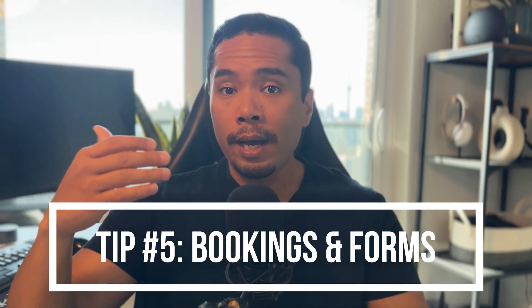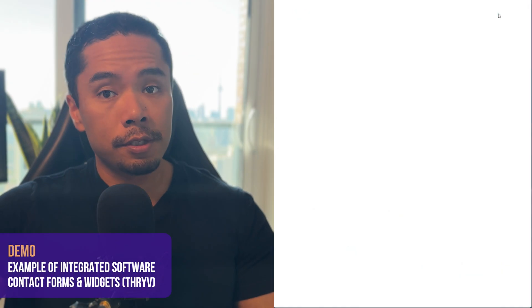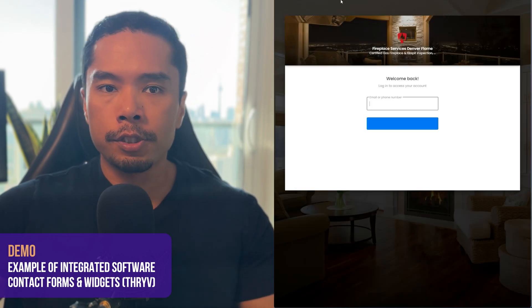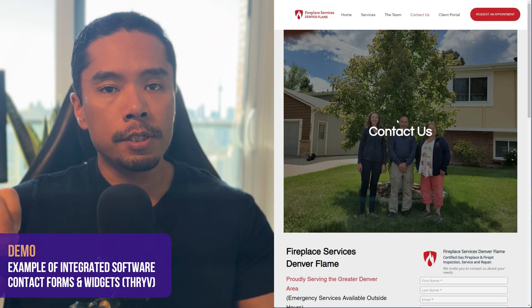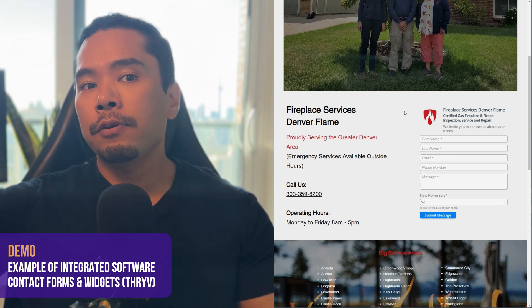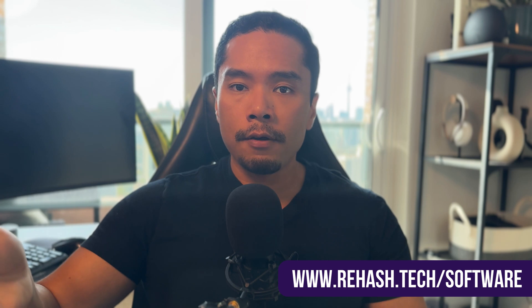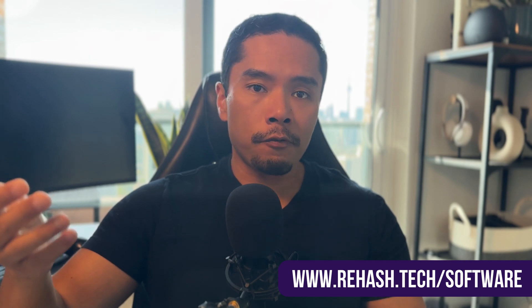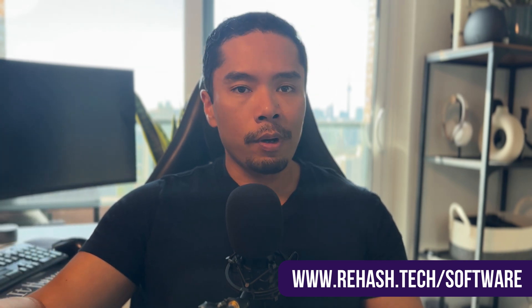Tip number five: to convert the traffic you get into actual paid jobs, it's best to use booking links or forms, which statistically increases the chances of converting eyeballs into clicks by making it easy for customers to connect with you. This also gives you the added benefit of making your business more efficient by flowing customer data into the rest of your processes automatically. The software we test and recommend all have some form of booking links or contact forms you can easily embed into Google as well as your website, reducing manual data entry and preventing you from missing out on high-value leads.